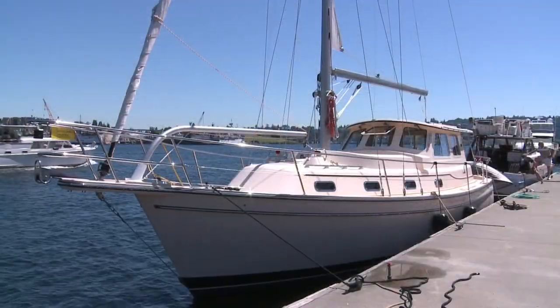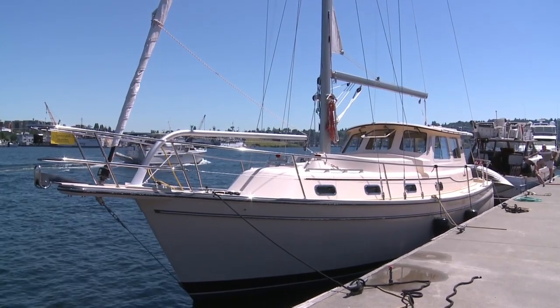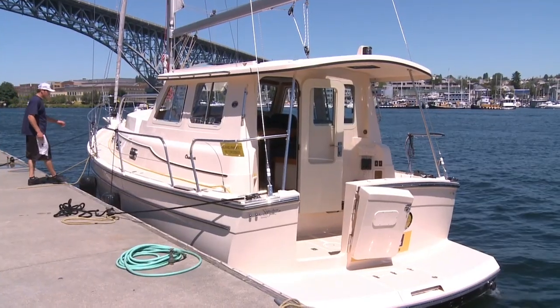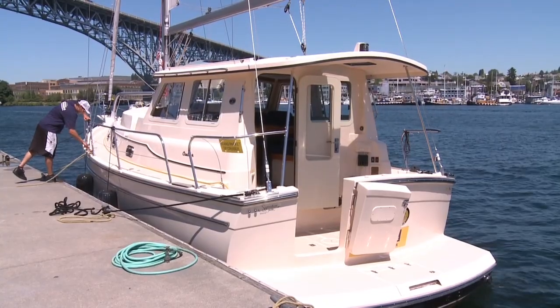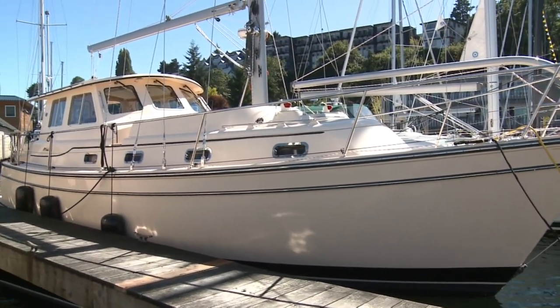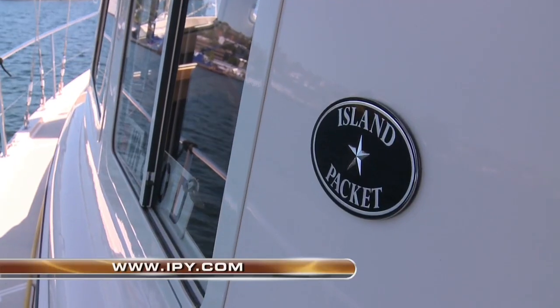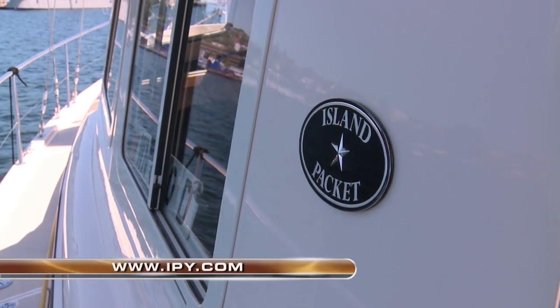The SP Cruiser really is the best of both worlds, and I imagine other manufacturers might follow Island Packet's lead. Obviously, there's a lot more to the innovative SP Cruiser than we can fit into a television review. You'll find all the specs and information you need, plus written reviews and testimonials, on the Island Packet website at IPY.com.